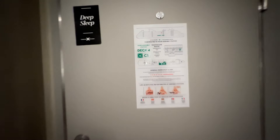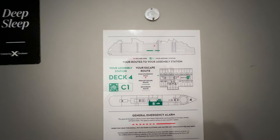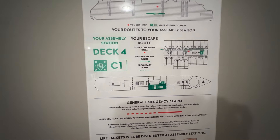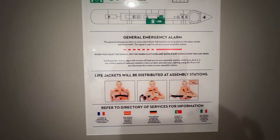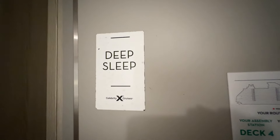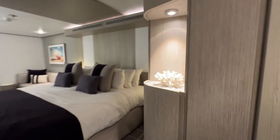On the back of your door is your deck plan with assembly station information — it shows a layout of the ship, where you are, where your assembly station is in case of an emergency, and information about your life jackets at the assembly stations. On the Apex you have a peephole and a do-not-disturb deep sleep magnet. Both sides mean the same thing — use it when you prefer not to be disturbed.